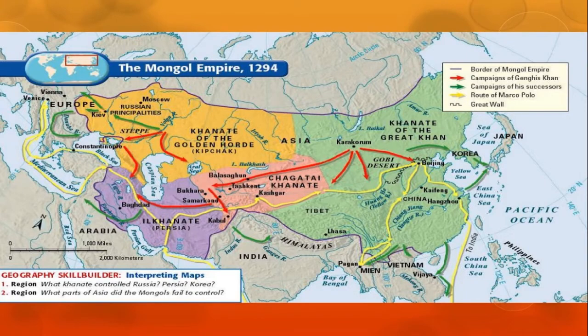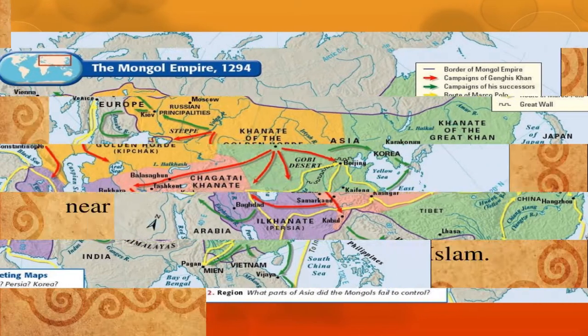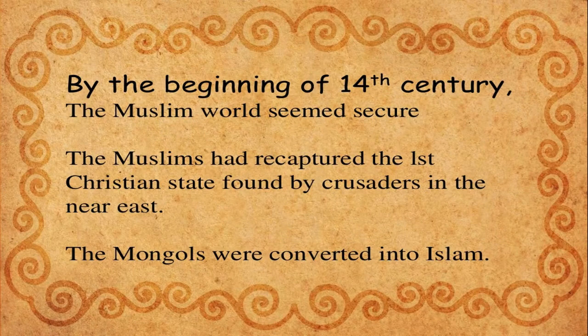By 1294, when Alauddin Khilji ruled in India, the Mongol Empire was at a significant stage. By the early 14th century, the Muslim world had recovered and recaptured territory previously taken by the Crusaders in the Near East. The Mongols in many regions were converted to Islam.